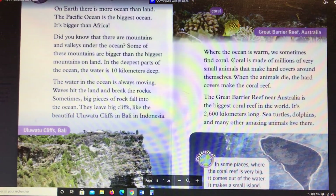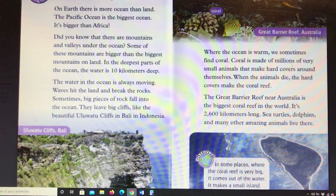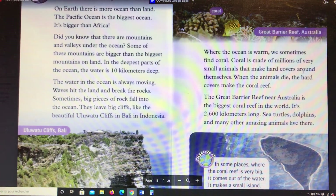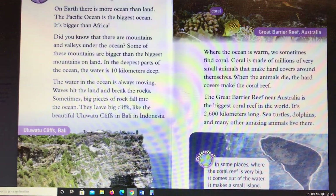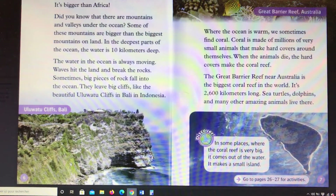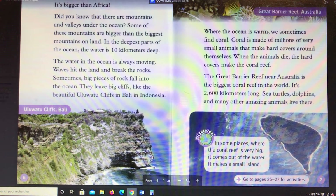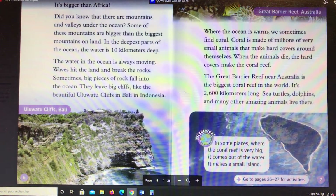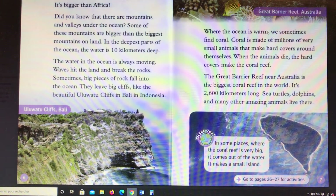We sometimes find coral. Coral is made of millions of very small animals that make hard covers around themselves. When the animals die, the hard covers make the coral reef. The Great Barrier Reef near Australia is the biggest coral reef in the world. It's 2,600 kilometers long. Sea turtles, dolphins, and many amazing animals live there.